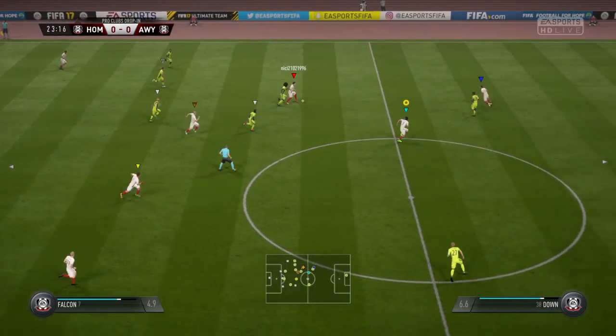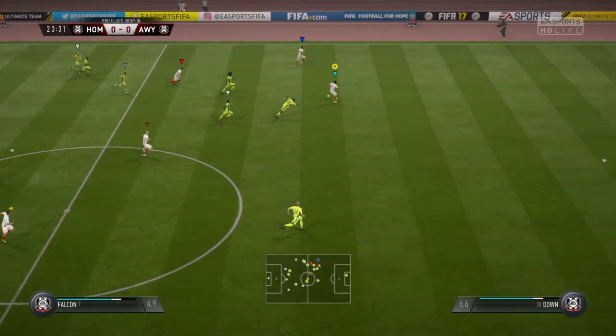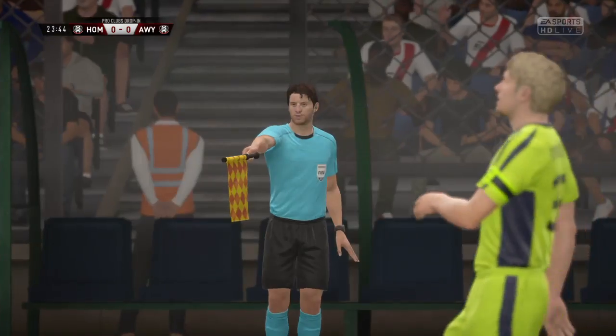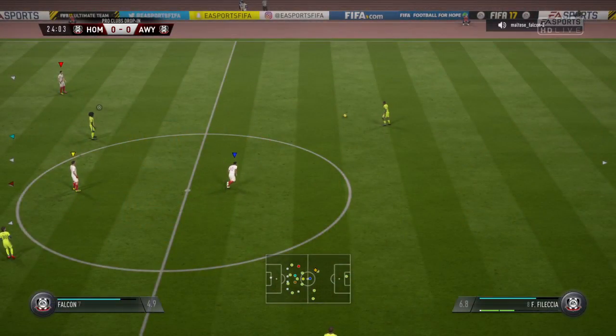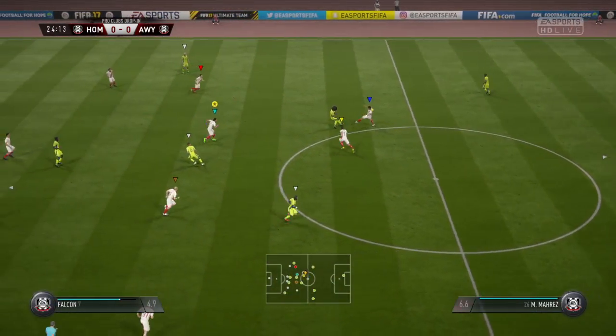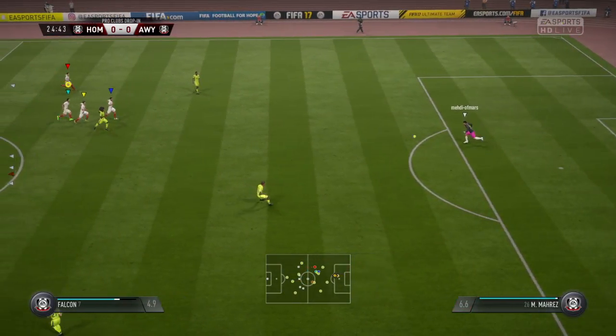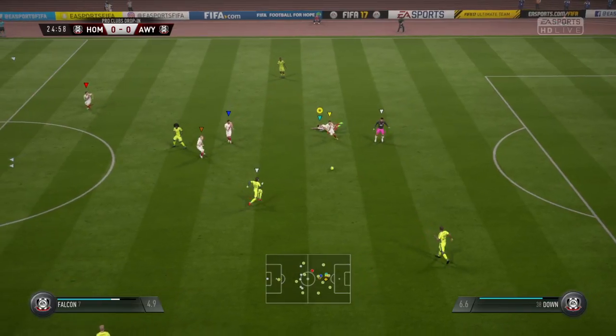Successful tackle. It happens like that. Attacking well here — too early, offside. Well, there's nothing wrong with the pass; if he could have just stayed onside he was through. Well, they're going to start from the back because it's a back pass to the keeper.